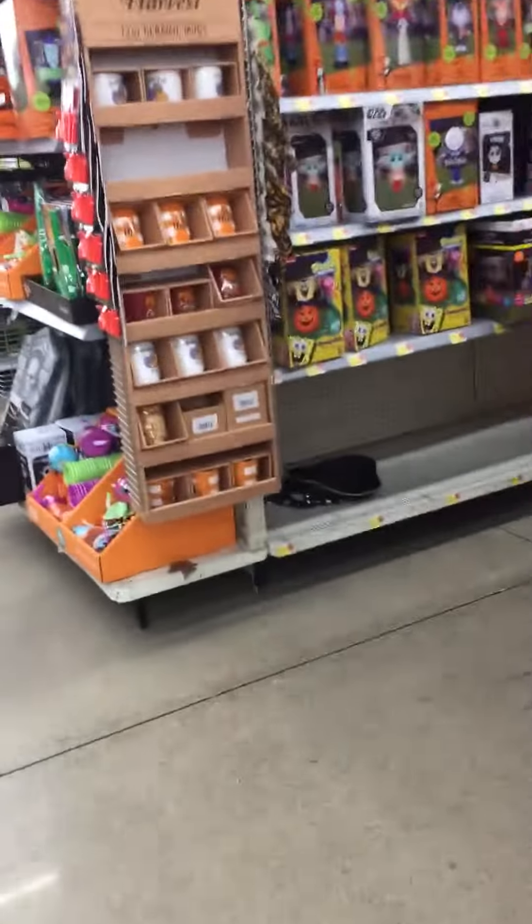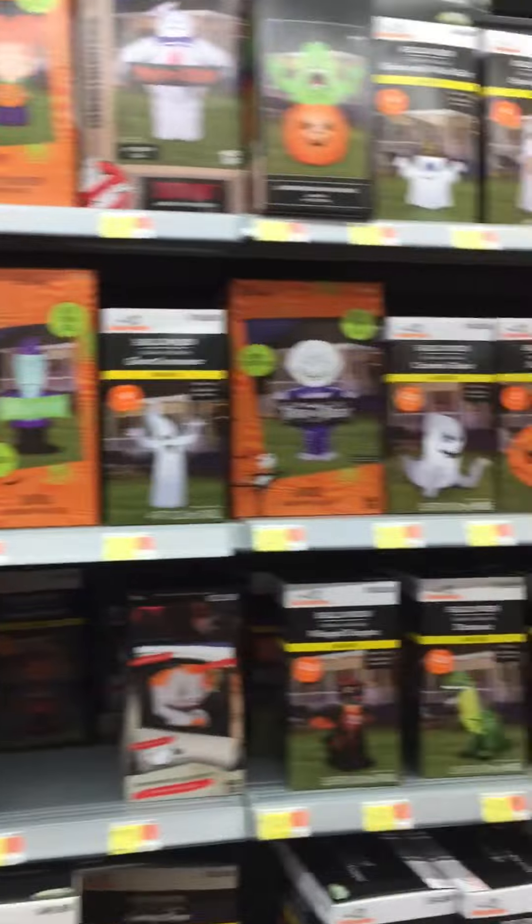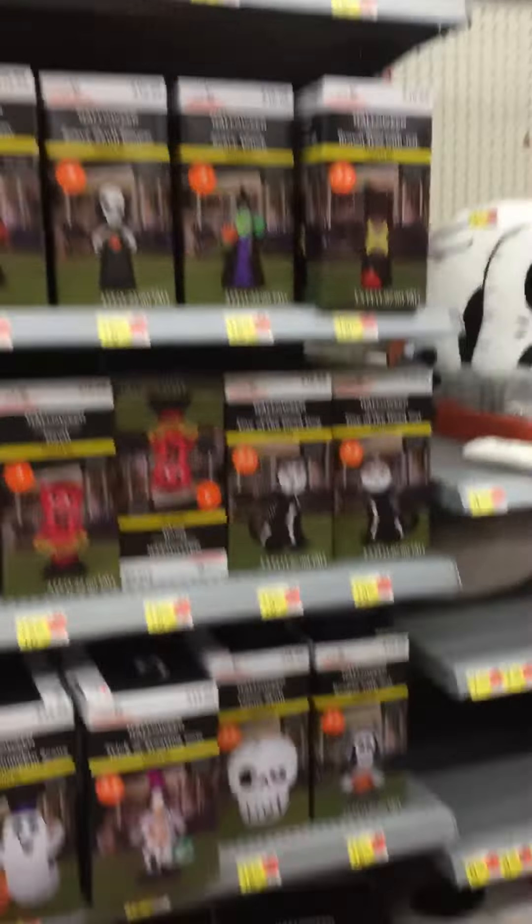They got a ton more inflatables out though, so I'll go ahead and do a pan of these. They have a ton — they got the dragon and the spooky tree. They brought this guy back, the Wicked Pumpkin Reaper. They got some SpongeBob ones.